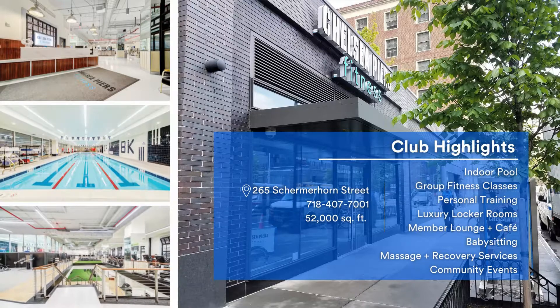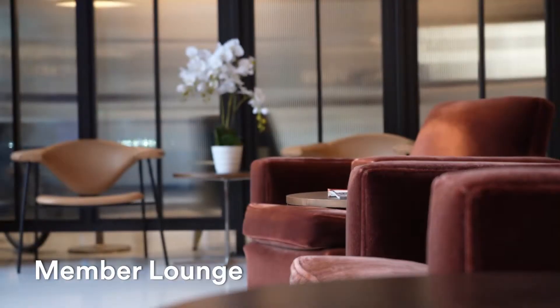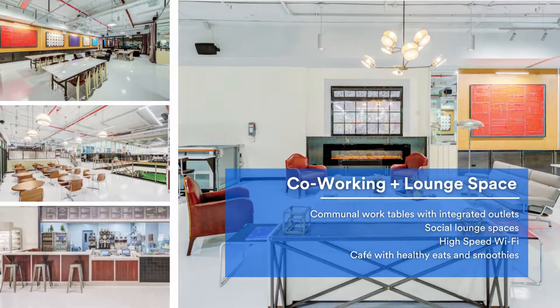Welcome to the gym. First up is our member lounge and co-working space, where we offer complimentary Wi-Fi and host a variety of events for our members.